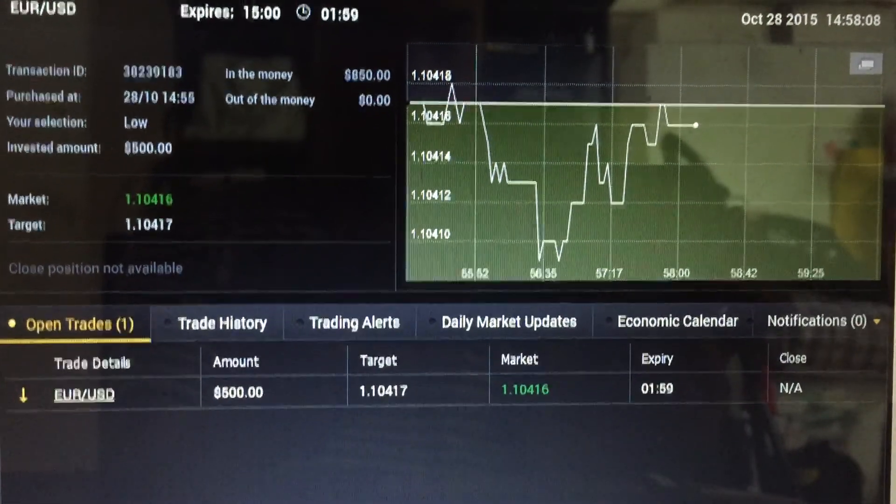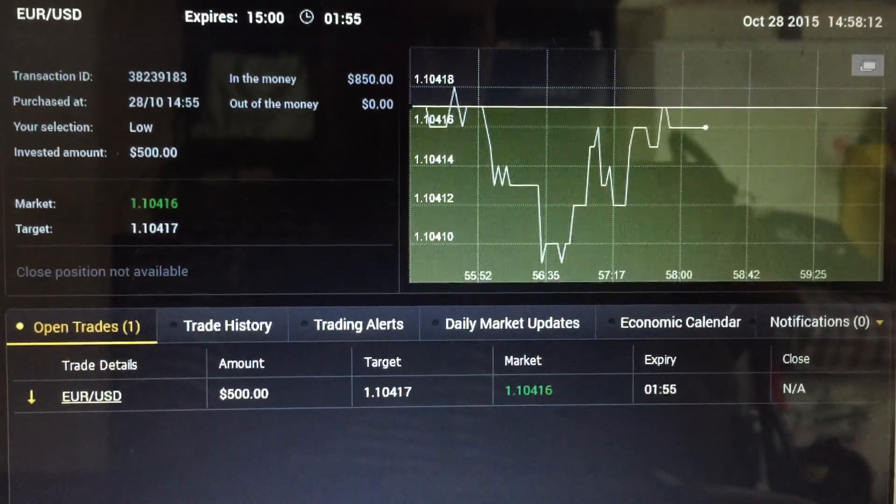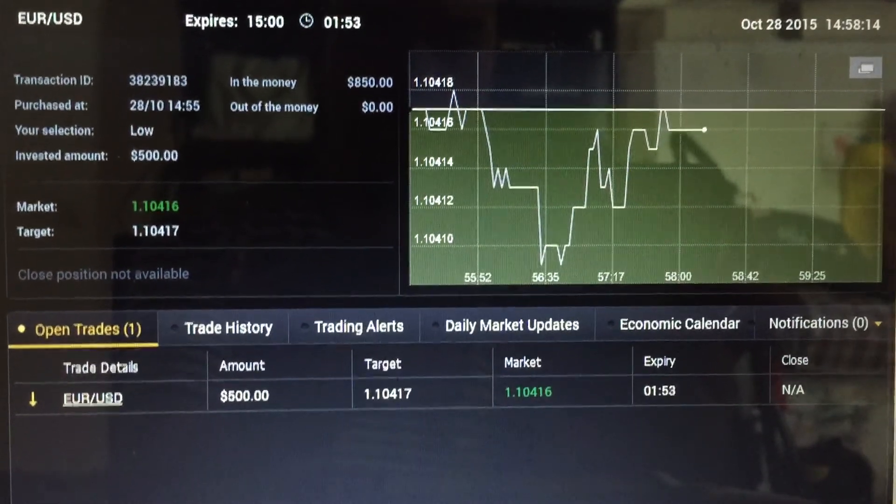Hey guys, welcome to Melitra video here. Today is October 28th, it's near the end of the month. This trade is done using the KB5 strategy that I teach in my Bionic Option Master course.